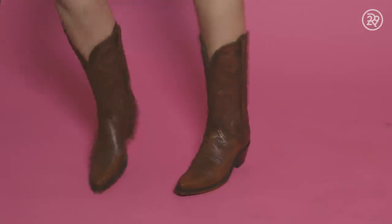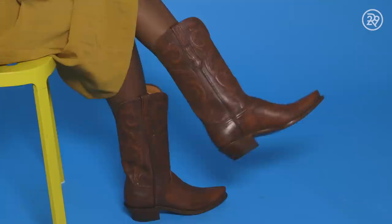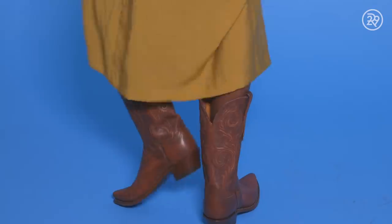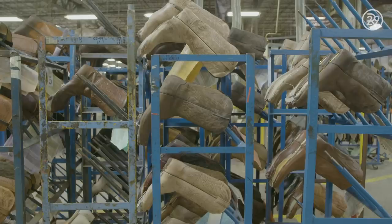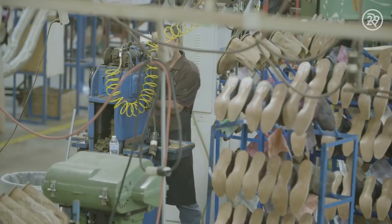The cowboy boot. For some people, these boots represent a way of life. For others, a flair of fashion. Whatever way you wear them, it's safe to say few styles of shoe are as iconic.